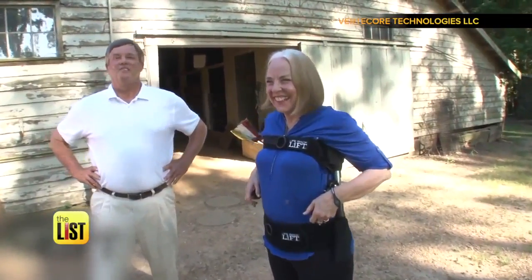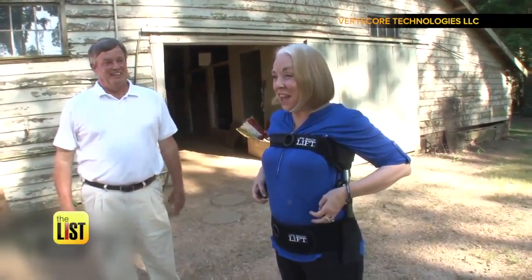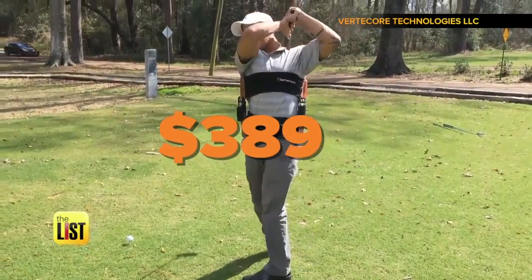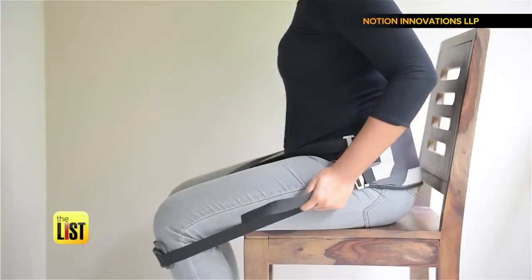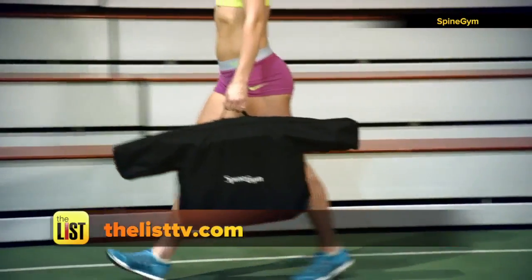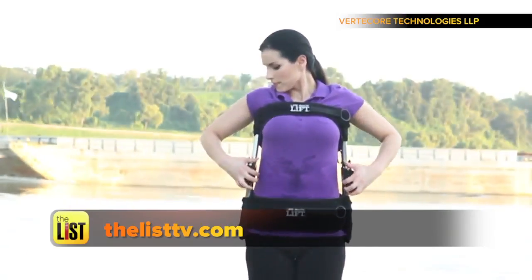It's unbelievable. Oh my god, I feel like I'm two inches taller. It's available to pre-order for 389 dollars, with plans to ship in August. For all the info on these products, head on over to TheListTV.com — straight up help for your back on The Breakdown.